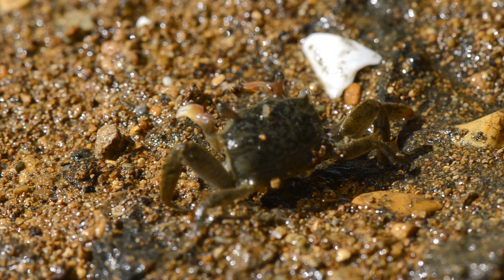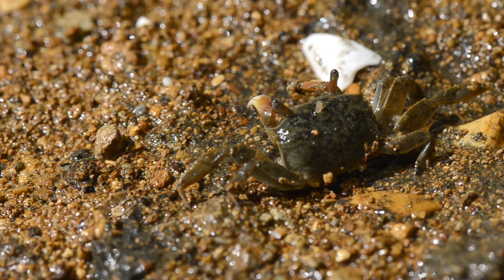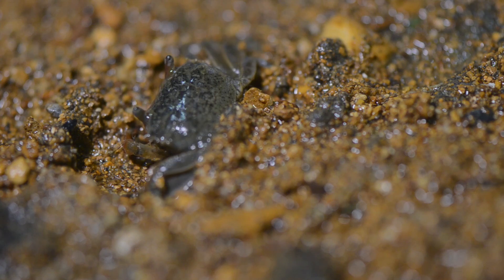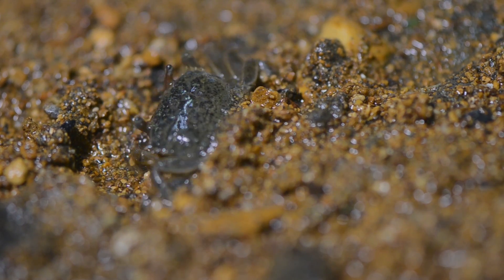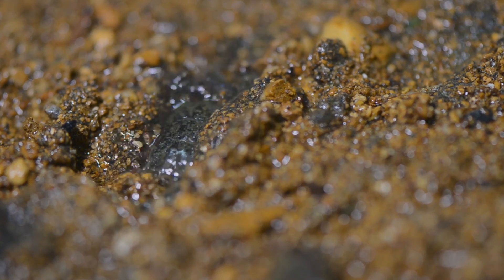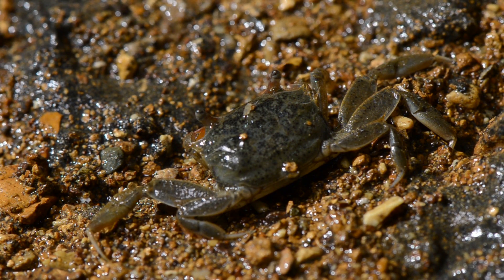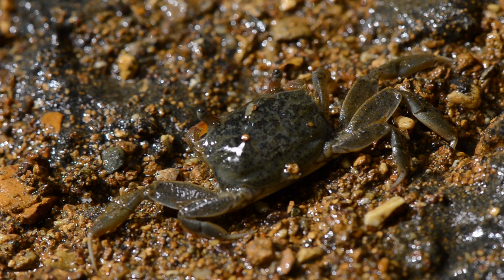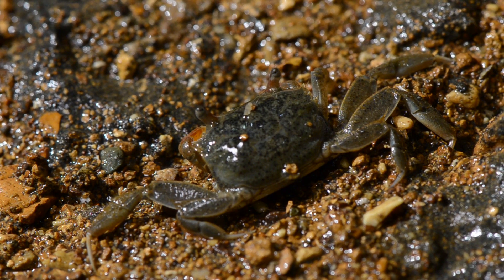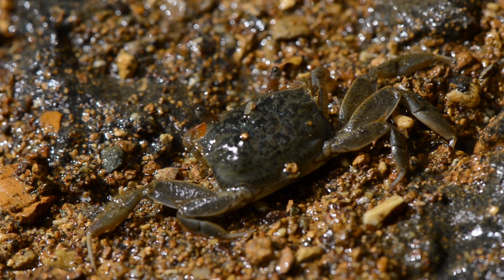Any disturbance out in the open and the crab drops into a threat posture, then buries itself. It has a thick covering on its exoskeleton to protect against sand abrasion. It also has a nifty trick that the stalk-eyed doesn't — it can recycle water back into its gills. You can see it trickling across its back. This allows it to burrow higher up on the beach, in drier sand.